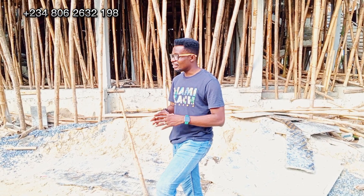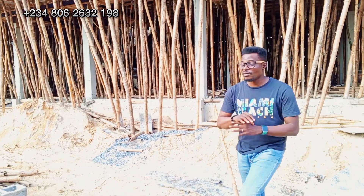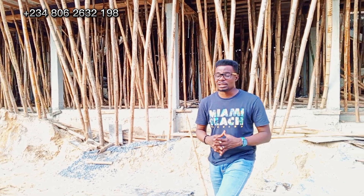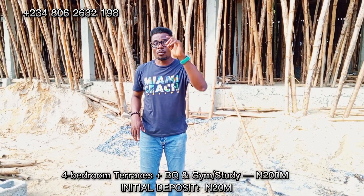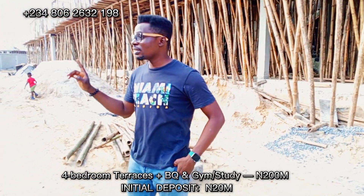This is the perfect estate for everyone who desires to invest in a property with a flexible payment plan. You might be asking how much — the price of each terrace duplex is 200 million Naira only, and with a 20 million Naira down payment you can secure one of the units.